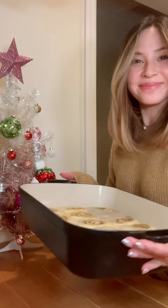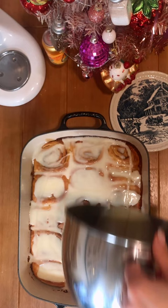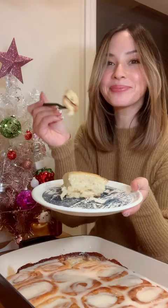Not gonna lie, for the icing I just freestyled, so I would suggest finding your favorite icing recipe and replacing the milk with — say it with me — eggnog. Obviously you gotta serve these warm. They're just so good, that's why I make them every year. I hope you guys have a happy holiday and let me know if you make them.